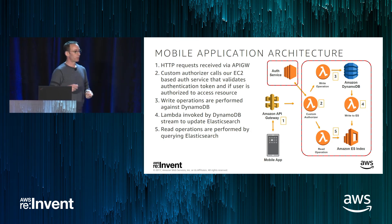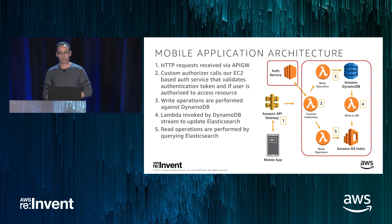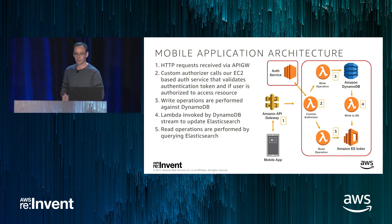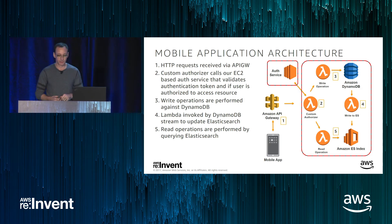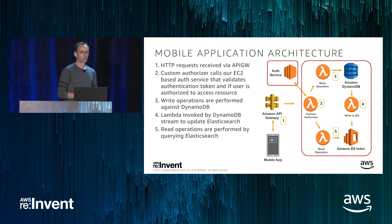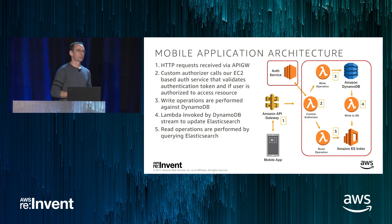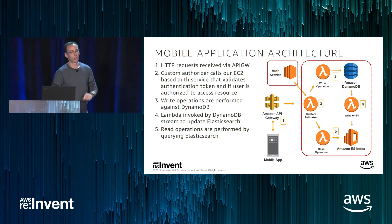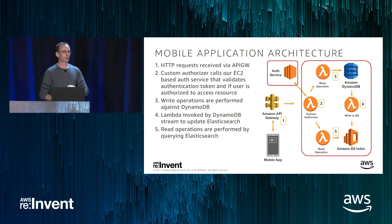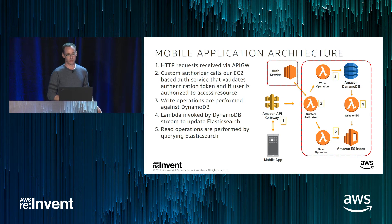As an example: as a user learns to play guitar, we save their progress as they move through a course. When the mobile app saves progress, the request comes up through API Gateway, hits a custom authorizer that validates the user's JWT against our auth service (EC2-based). If everything works out, the Lambda write operation is invoked and data is written to DynamoDB. A stream on the table then picks up that data and updates an Elasticsearch index. The next day when the user comes back, they open the app, it requests their current state — again through API Gateway, custom authorizer, performs the read, and returns the data.